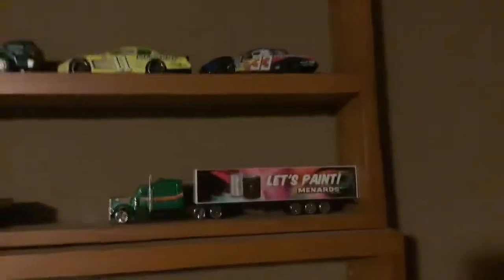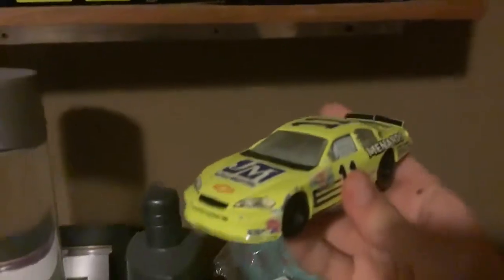And right behind it we have his number 33, his 2004 Andy Petrie number 33 car. And down here we have his 2006 Johns Manville Menards Chevy.